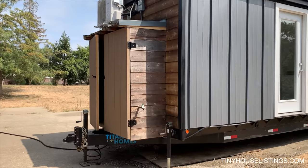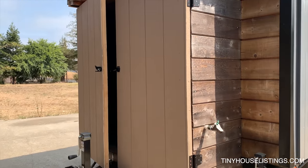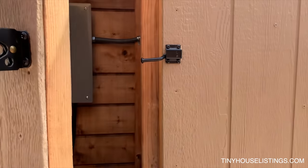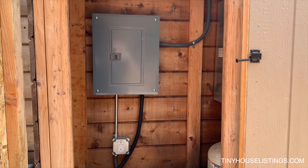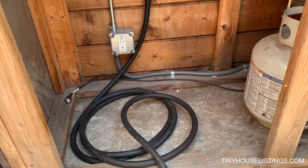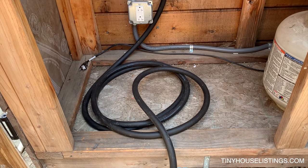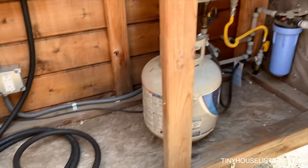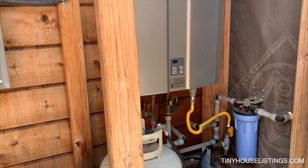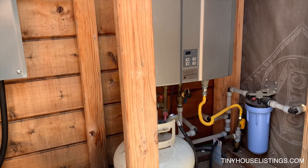On the hitch end we have a utility shed with all of our hookups: water, propane, and electrical. Our breaker panel has a 50-foot long cord and it can handle up to 60 amps or less. We have propane hookups with a double regulator, a tankless on-demand water heater, and a filter.